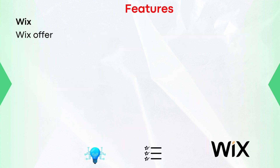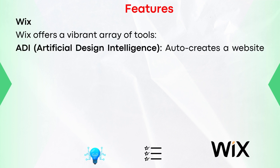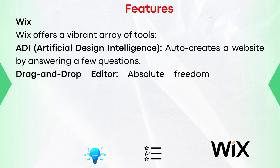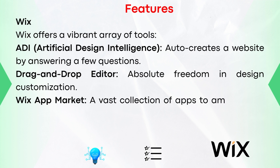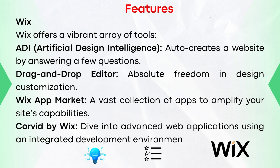Features of Wix. Wix offers a vibrant array of tools. ADI — Artificial Design Intelligence — auto-creates a website by answering a few questions. Drag-and-drop editor: absolute freedom in design customization. Wix App Market: a vast collection of apps to amplify your site's capabilities. Corvid by Wix: dive into advanced web applications using an integrated development environment.